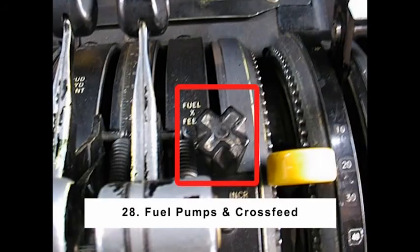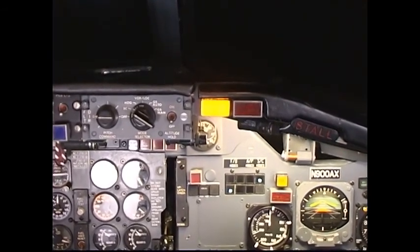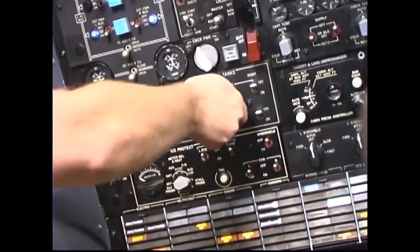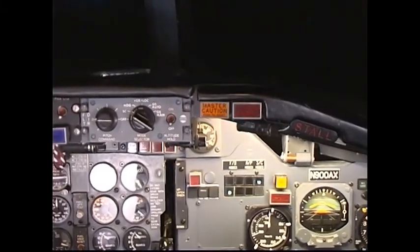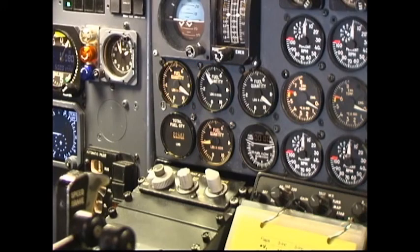Number 28: Fuel Pumps / Crossfeed. One at a time, turn the main tank pumps on then off, checking that the associated left or right inlet fuel pressure low enunciator extinguishes and then illuminates. The master caution light should illuminate each time an inlet fuel pressure low enunciator illuminates. Check the fuel crossfeed by opening the crossfeed lever with one main fuel tank pump on — the opposite inlet fuel pressure low enunciator should extinguish. Close the fuel crossfeed lever and the enunciator should illuminate. One at a time, turn the center tank pumps on then off, checking that both left and right inlet fuel pressure low enunciators extinguish and then illuminate. Note: the test is not required if the tank is empty and will remain empty, fuel is unusable, or fuel will be used as ballast.